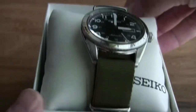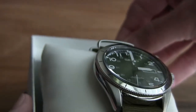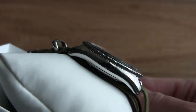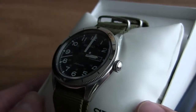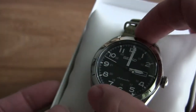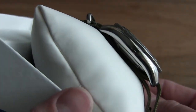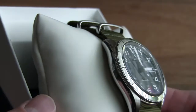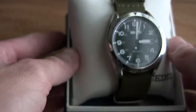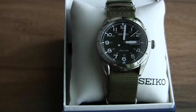It has a domed Hardlex crystal — not sapphire like my Orient M-Force — but I've been pretty impressed with it. I don't baby my watches and I haven't scratched it yet. There's nice polishing on the case. The bezel is just for looks — it does not turn — but honestly if I want that feature I'll wear my diver's watch anyway.